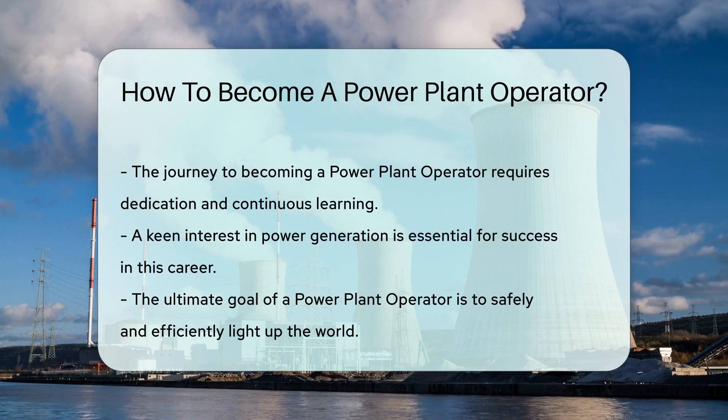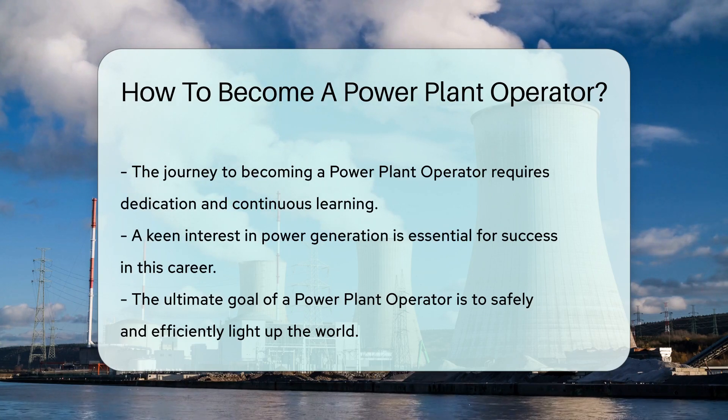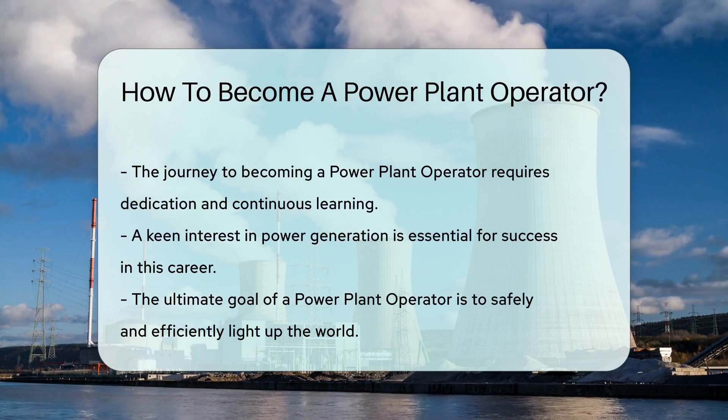Remember, becoming a power plant operator is a journey that requires dedication, continuous learning, and a keen interest in power generation. So, are you ready to light up the world?